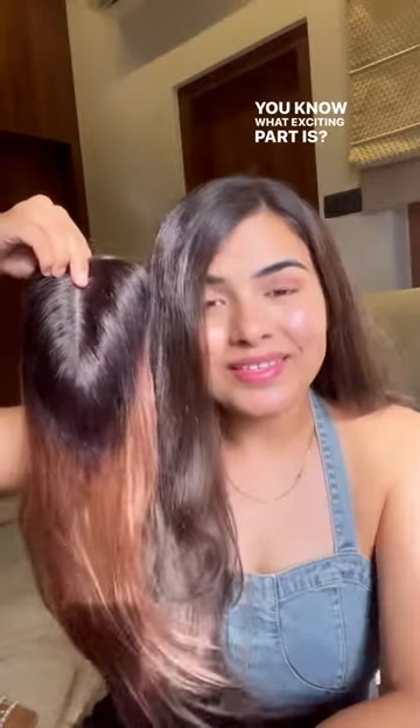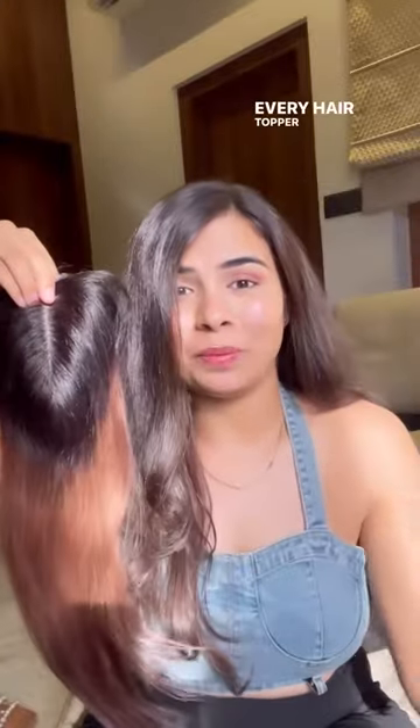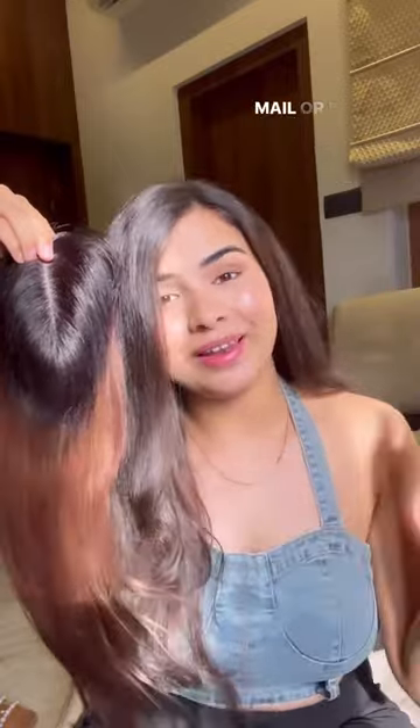You know what the exciting part is? You can get these very subtle, beautiful highlights on every hair topper you select. All you have to do is just share us your order ID through mail or DM us.